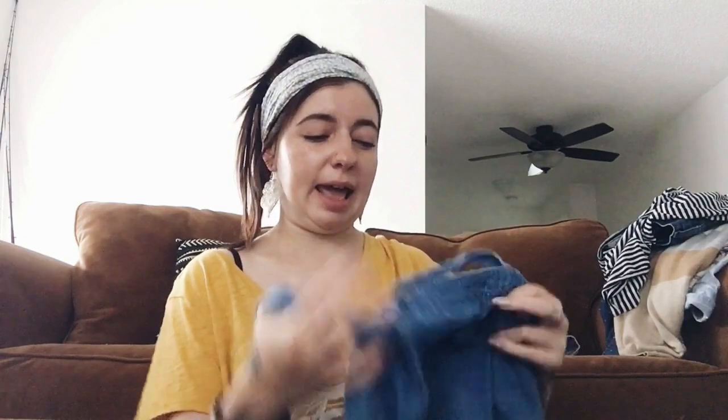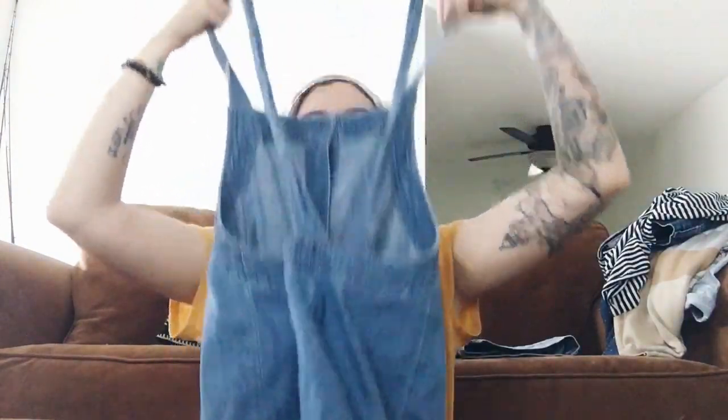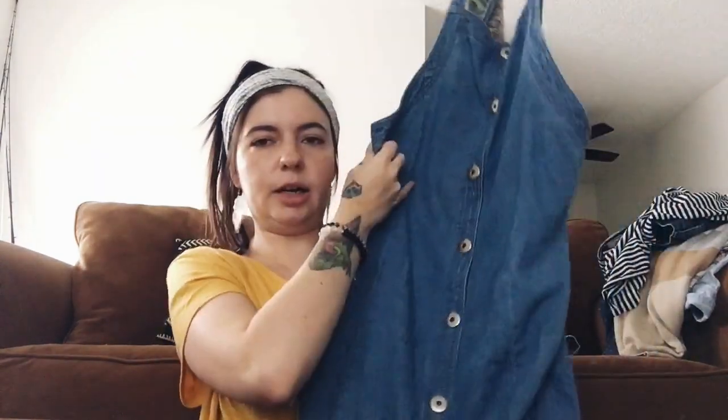Next up is this vintage denim dress — so stinking cute. It's more of a chambray-type denim, lightweight, not heavy. It is a size medium but runs a bit oversized so even a large could fit. It's a button-front kind of overall-style dress, and in the back it's got crisscross straps. You could wear this alone or pair a little graphic tee under it. It's a midi-style length and I just think it's adorable.